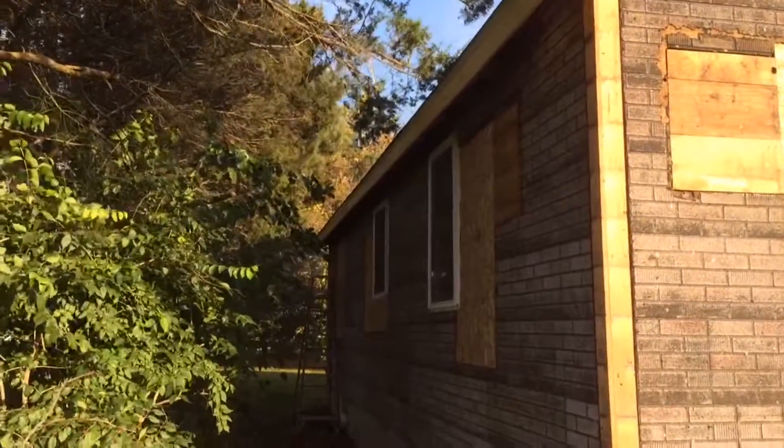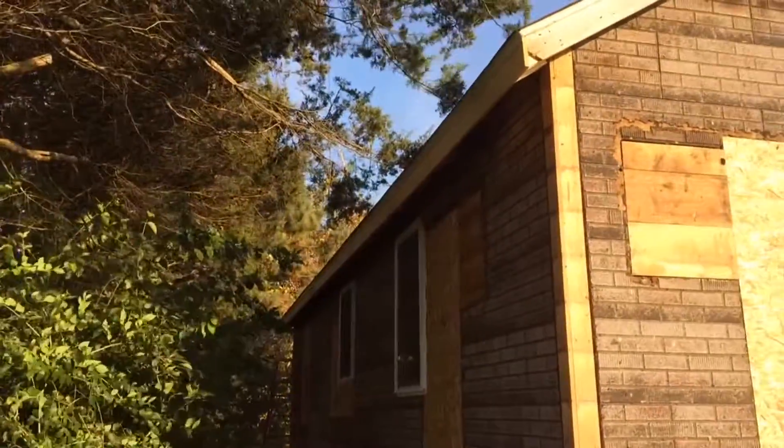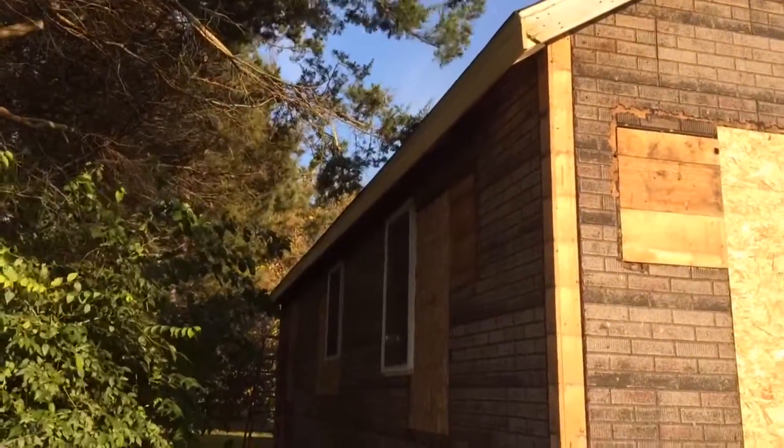This is the north side of the house — I got the rest of the one-by-six put along the edge there. Looking pretty nice.